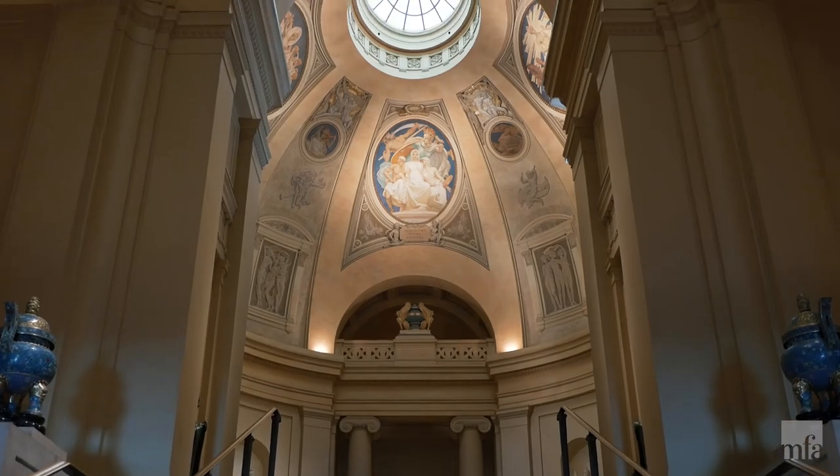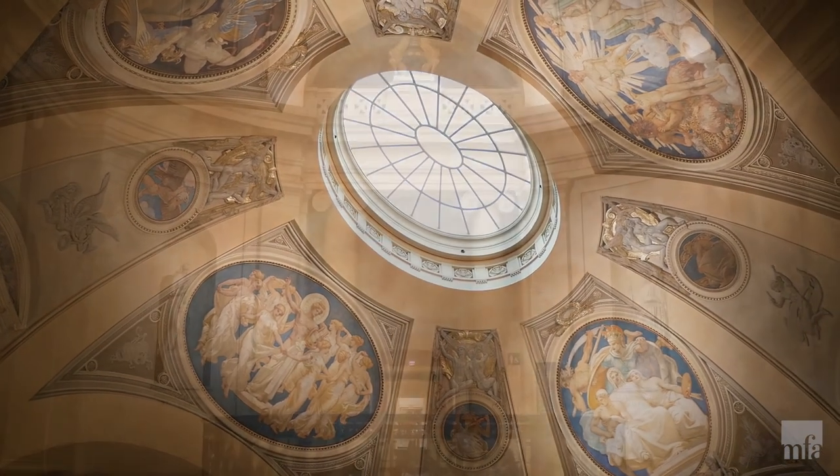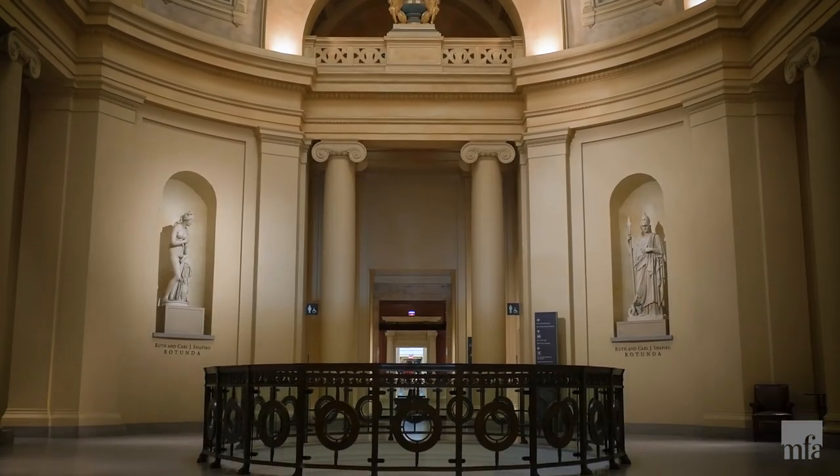Natural light was incredibly important to most museums when they were being constructed, and especially this one. I always think about John Singer Sargent and his renovations to the rotunda and the grand staircase, and the importance of the play of light over sculpture.